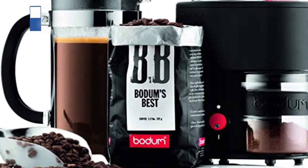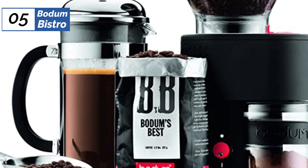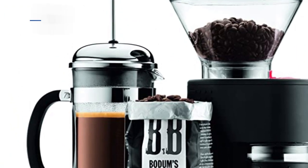Now let's get started. At the fifth position of our list, we have Bottom Bistro, known as the best bang for the buck available in 2023.